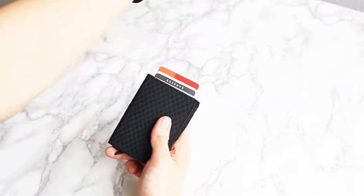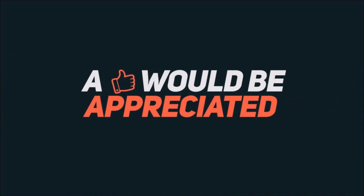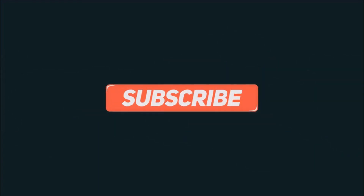This product can handle your money, documents, and cards very easily so you don't have to worry about them. If you liked our video, don't forget to like, comment, share, and subscribe to our channel, and hit the bell icon to get notified about our daily updates. Thank you!